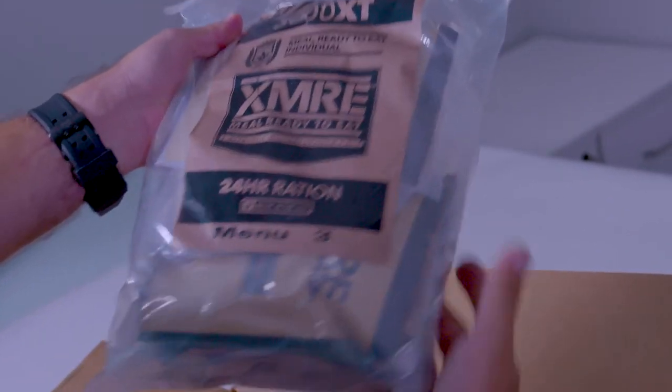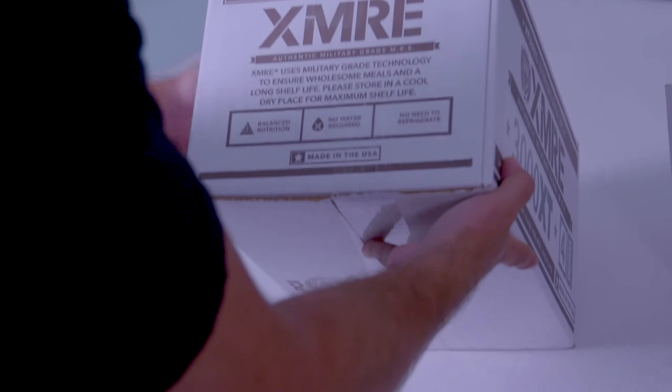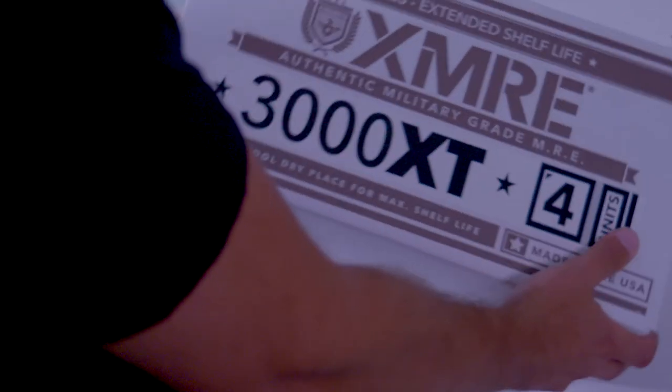All components are packed in a high-density water and tamper-proof outer bag and embossed with a lot number and pack date on each bag and case. 3000 XT MREs are available in four rations per case.